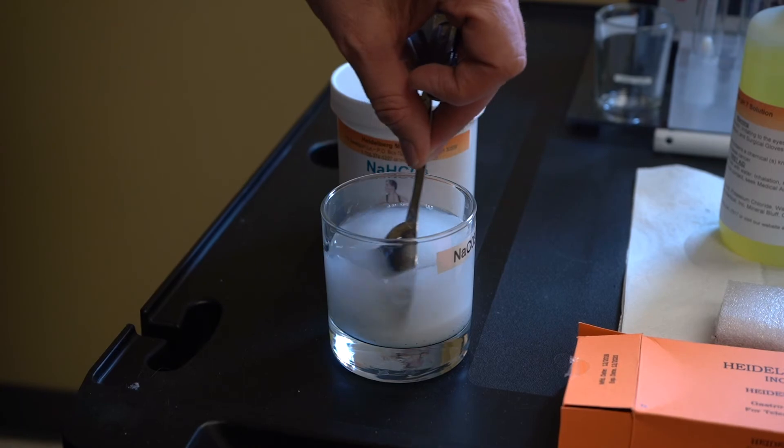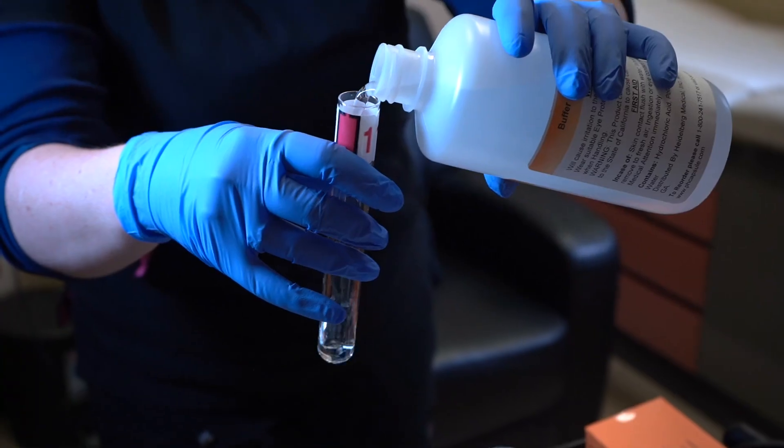The benefit of the Heidelberg is actually seeing the real-time data and then being able to accurately dose how much hydrochloric acid a person may need, or put them on the proper antacid dose. There are hardly any side effects to it.